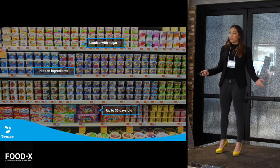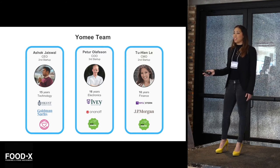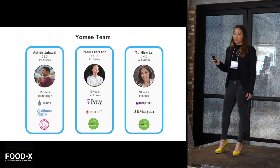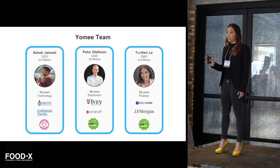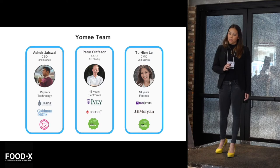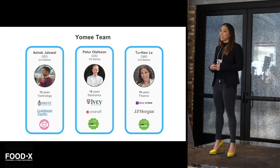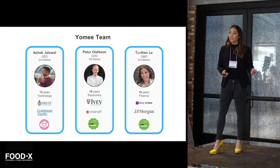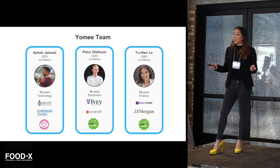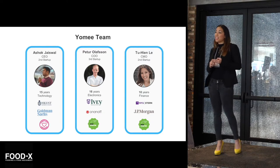I teamed up with some of my awesome friends to build it. Our CEO, Ashok, has been building and hacking technology for the past 15 years. In fact, he exited his last startup, his hardware startup, and shipped over 3,000 units globally. Peter, our COO, has 16 years of design, manufacturing, and consumer electronics experience where he shipped 500,000 units in 2016 alone. And myself, I have 10 years of business and finance experience where I've successfully brought a consumer product to market last year. And together, we came up with the coolest way for you to get fresh, healthy, and convenient yogurt.